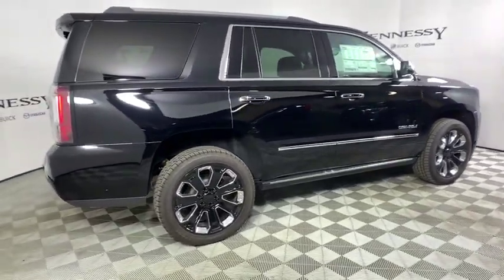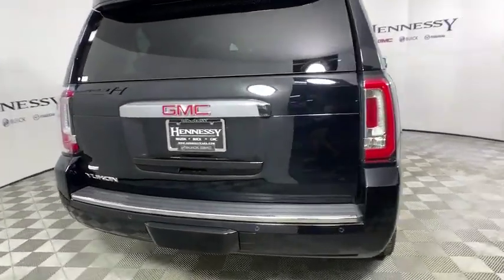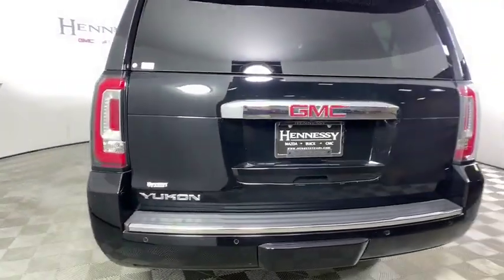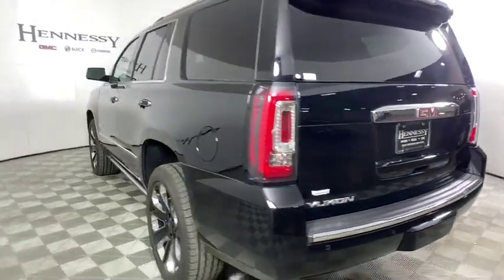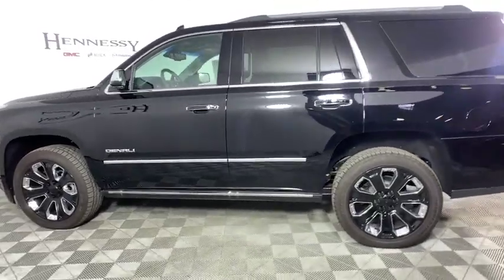This vehicle has less than 100 miles. Here are some of this vehicle's great options: navigation system, power liftgate, traction control, power passenger seat, dual airbags, chrome mirror caps, power steering, auto dimming rear view mirror.